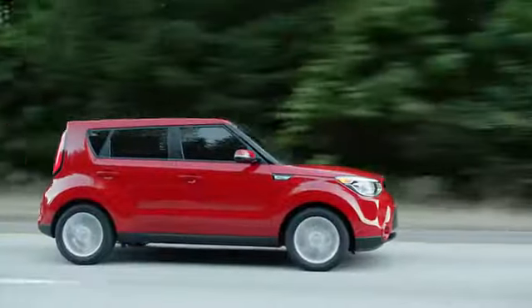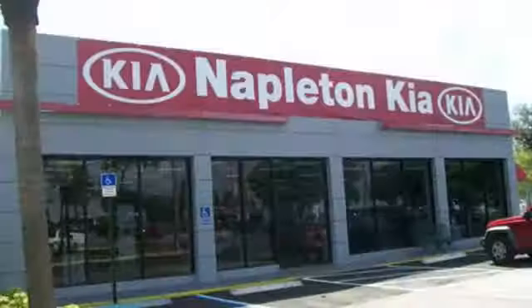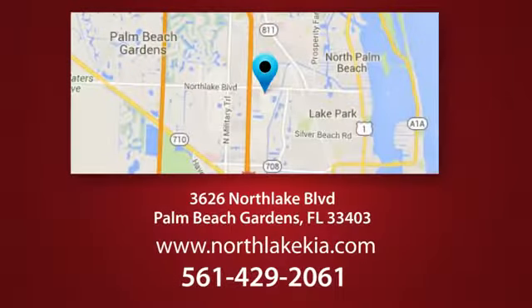Test drive it today. Napleton North Lake Kia is the place to find the best and most affordable pre-owned vehicles. Call, click, or stop in today. We're located at 3626 North Lake Boulevard in Palm Beach Gardens.